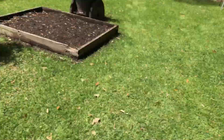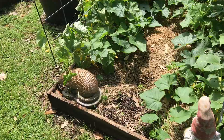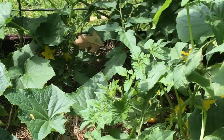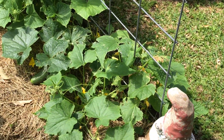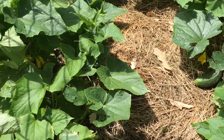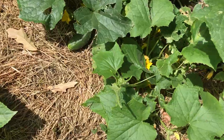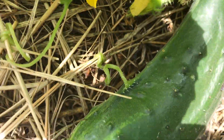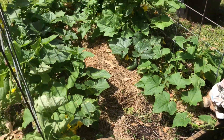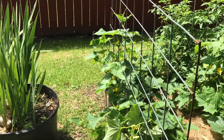Cucumbers are doing really good — I got blooms everywhere. This was the bed that was kind of hit pretty bad by the hail. You see all the hail damage, leaves all chewed up, but there's a nice fellow cucumber hanging out there and several other ones. You gotta excuse these dogs — they bark constantly next door.